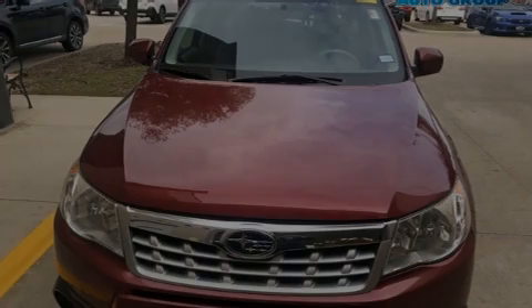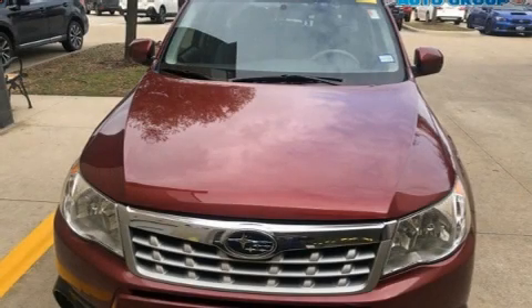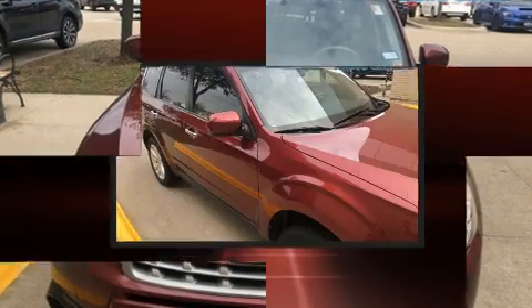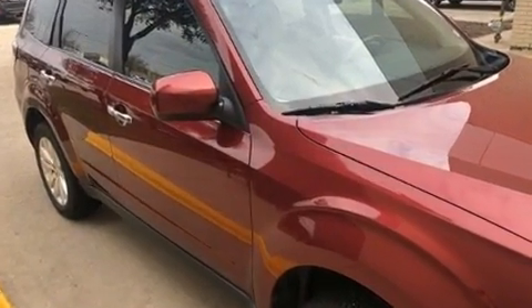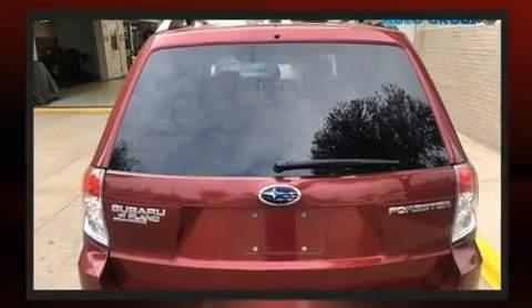Discerning drivers will appreciate the 2012 Subaru Forester. Under the hood, you'll find a four-cylinder engine with more than 170 horsepower. And for added security, Dynamic Stability Control supplements the drivetrain.